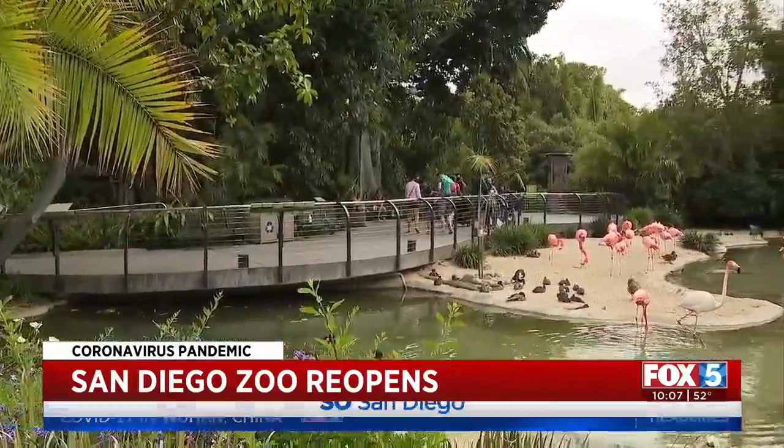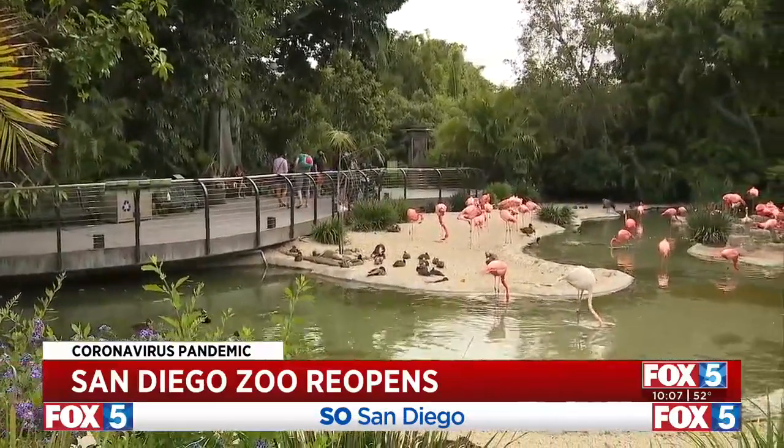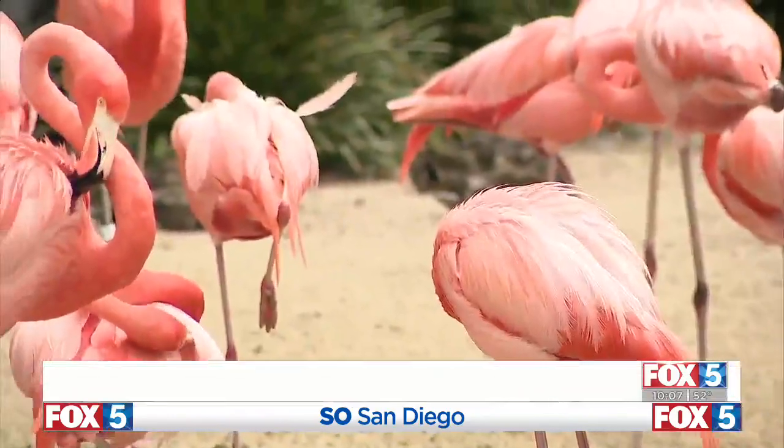If you'd like to make a reservation, you can check it out on our website at fox5sandiego.com — just click the scene-on tab.